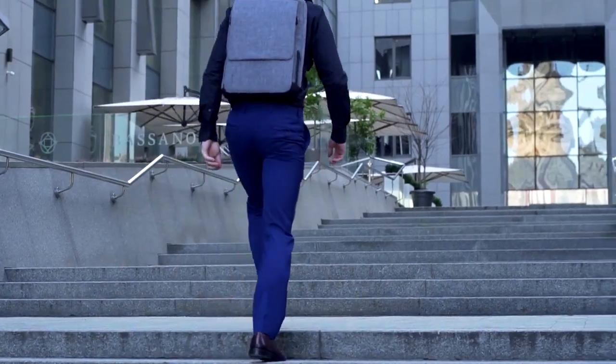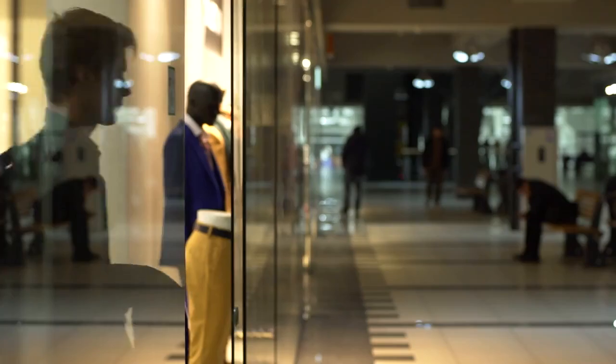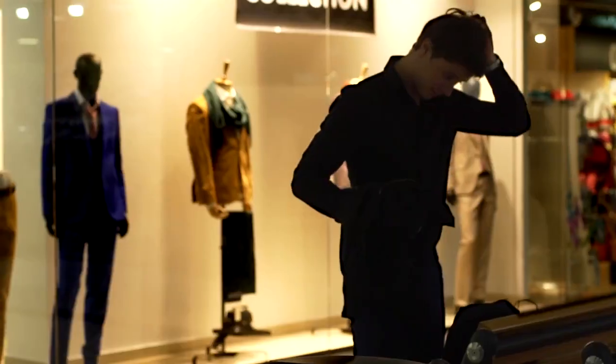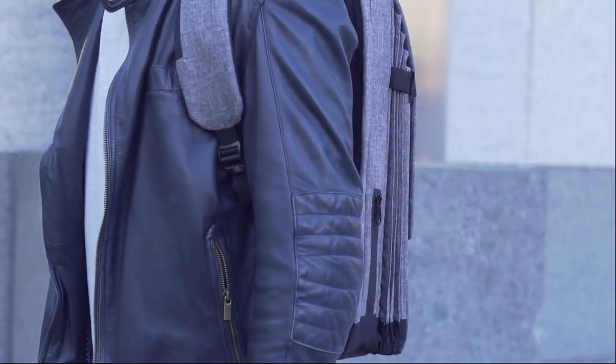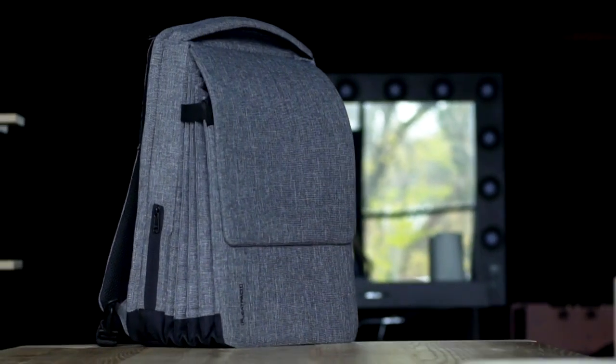A modern person needs just a laptop bag to go to work or to the coffee house. Still, when you need to carry your new purchases or gym clothes, there must be enough space inside. But now, after many months of hard work, we are so excited to share the results with you. We'd like to introduce you to FleetPack, the most functional urban tech backpack ever.